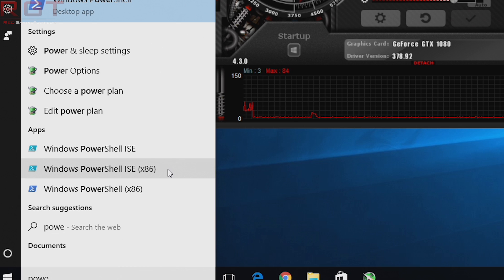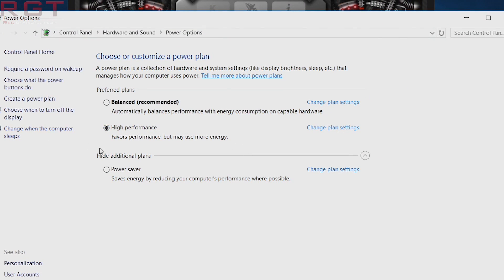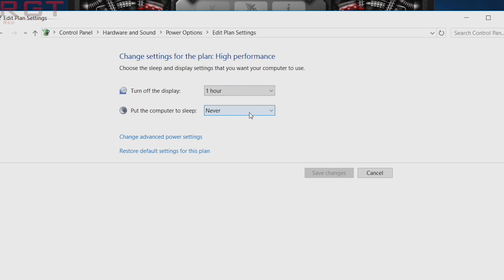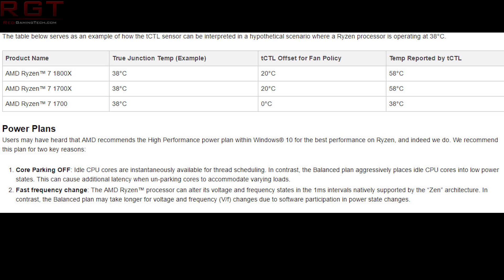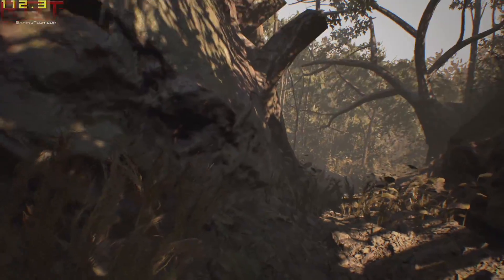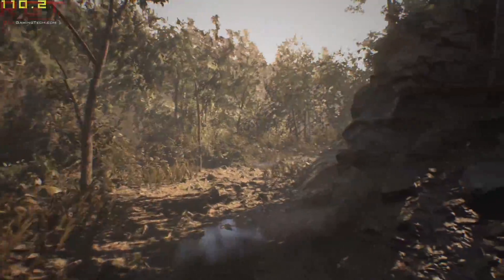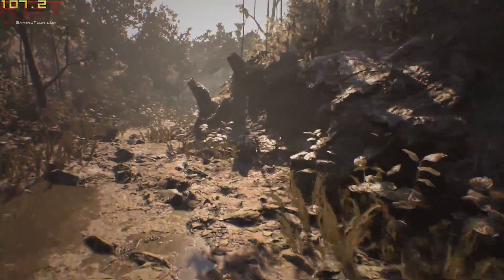Next up is to choose the high performance power plan within Windows. You simply click Start, type power, choose a power plan, and click high performance. You can adjust the monitor time-off if you so desire. This achieves two things: first, it disables core parking, meaning idle CPU cores are instantly available for thread scheduling. If games don't use, say, core 5 for a few moments and then need to schedule work on it, it's going to be available much quicker, so the game will have less latency. It also enables fast frequency changes, which are rather important within the Zen architecture.